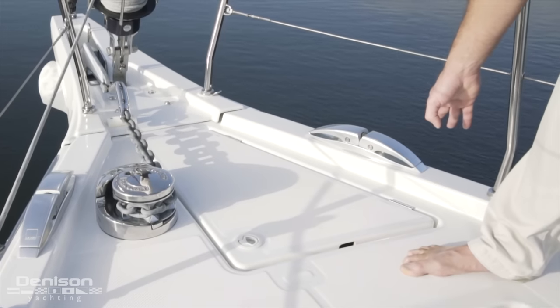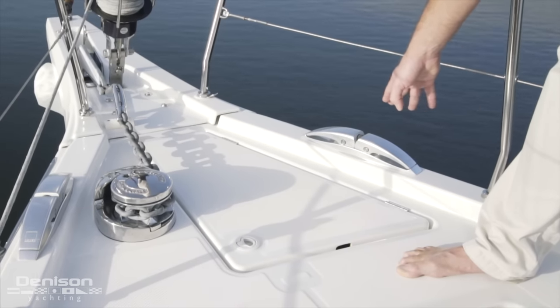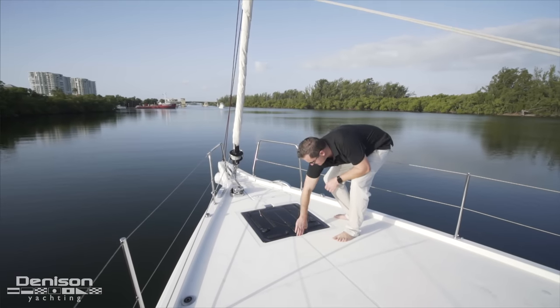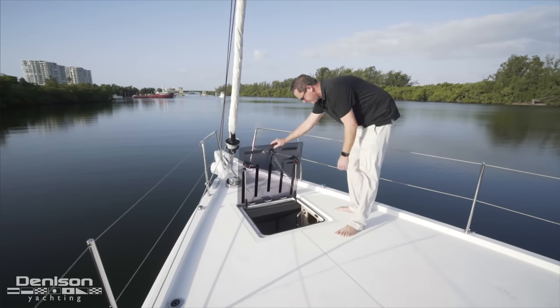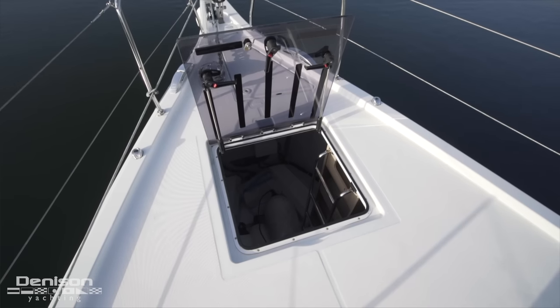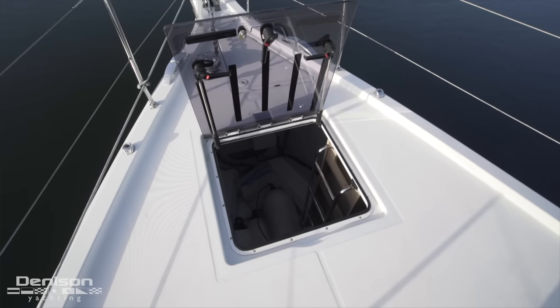Over here you're going to notice the cleats that fold down so we eliminate any tripping hazards. The final feature on the bow is this deep storage locker that we've got here. You'll notice that we've got integrated ladders and a ton of room for fenders and sails to be stored down here as well as supplies.